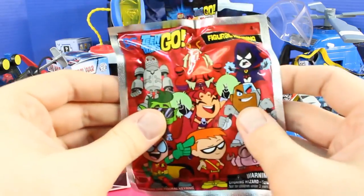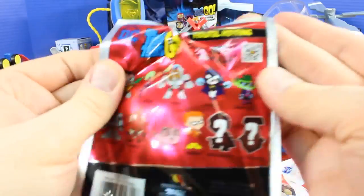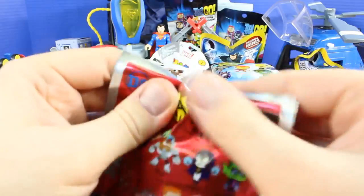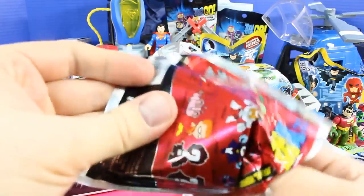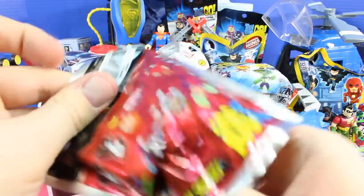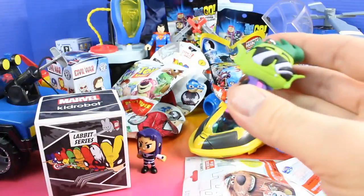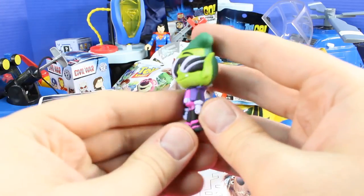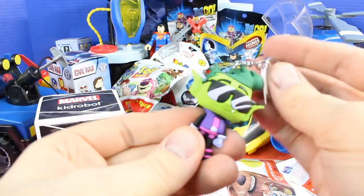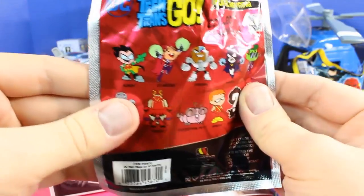Let's go with another Teen Titans Go — this time it's a figural key ring. Cool, it's Beast Boy! On the back of the package there's a character list.